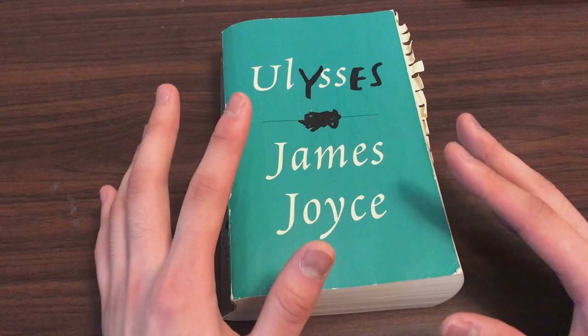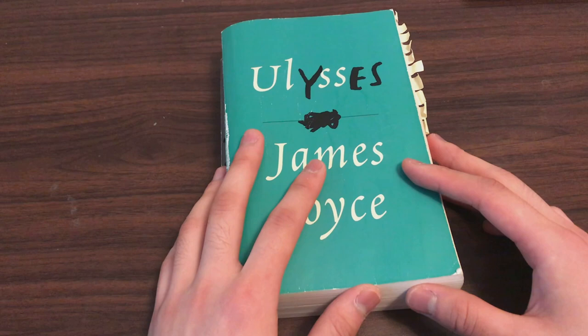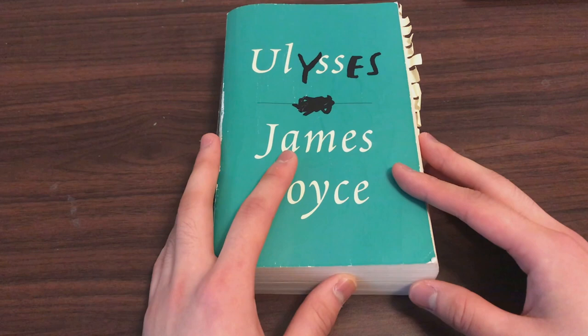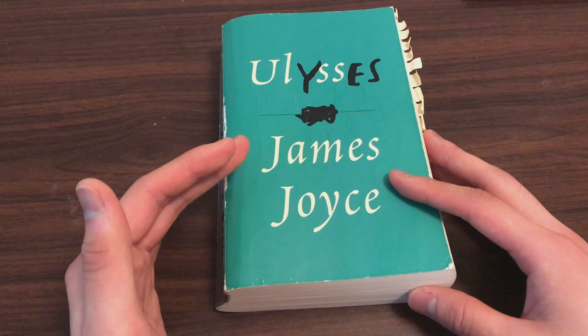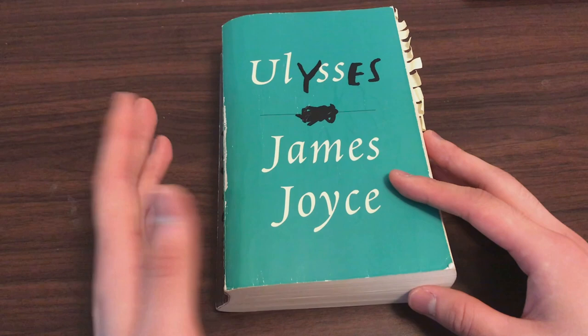The next piece of advice is that there are 18 chapters, 18 episodes, each modeled after an episode in Homer's The Odyssey. I would say it's helpful to read The Odyssey, but it's not necessary. What I do think would be helpful is if you read some sort of plot summary before approaching each chapter, that way you know what's going on before you start reading. I think that can be very clarifying.